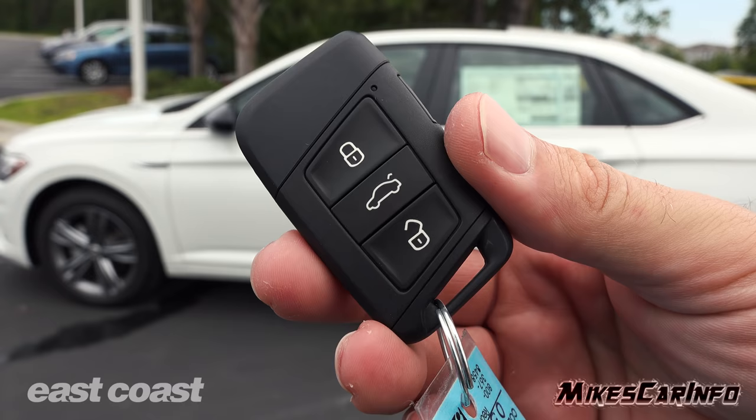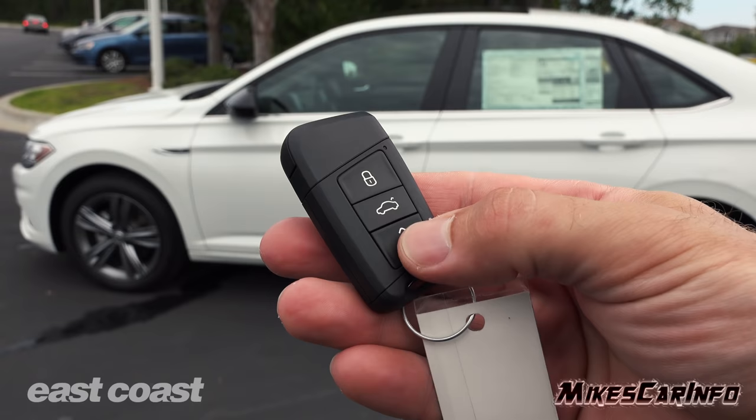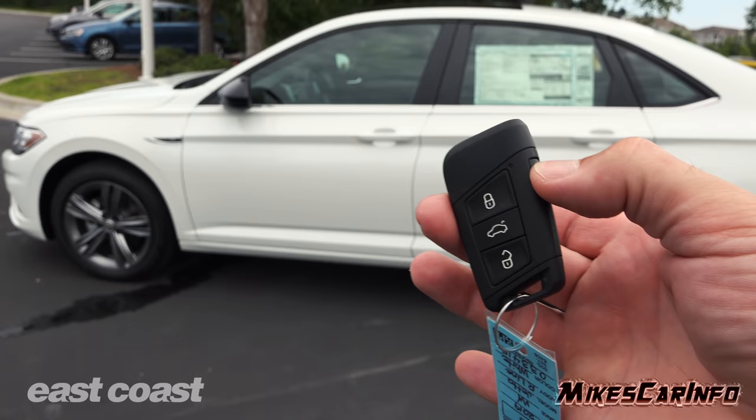This is what the key looks like. It's a proximity key system designed so you can keep it in your pocket. Look how thin it is — it's much different from previous Volkswagen keys. This one's thinner, feels a little lighter, and just seems easier to carry. It does have a physical key inside, lock and unlock, and the ability to open the trunk. Overall, I think it's a really good design. There's also a panic button on the edge.